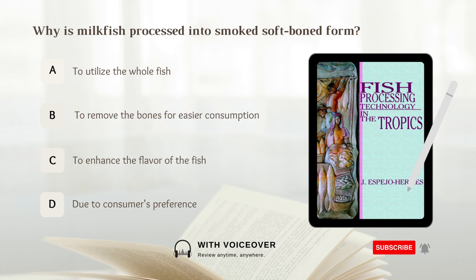Why is milkfish processed into smoked soft-boned form? A. To utilize the whole fish. B. To remove the bones for easier consumption. C. To enhance the flavor of the fish. D. Due to consumer preference. Answer: A. To utilize the whole fish.